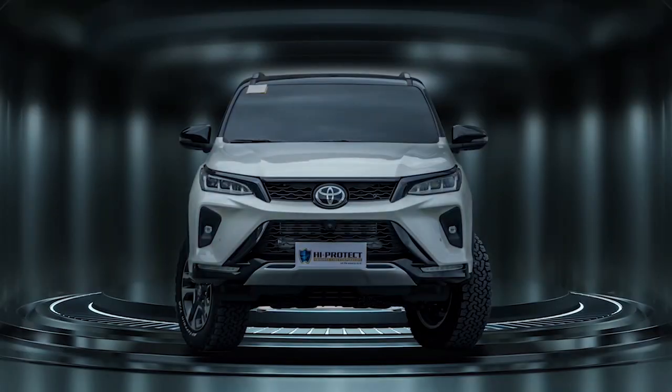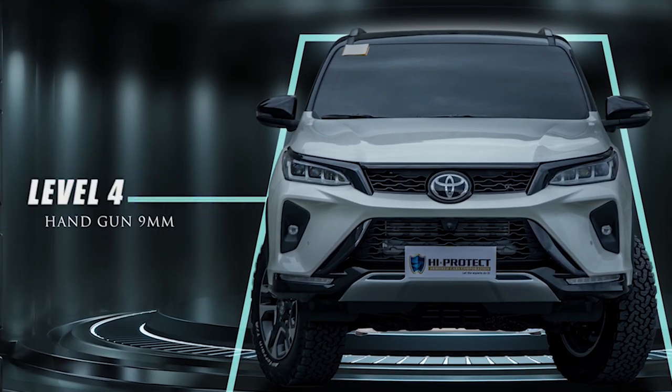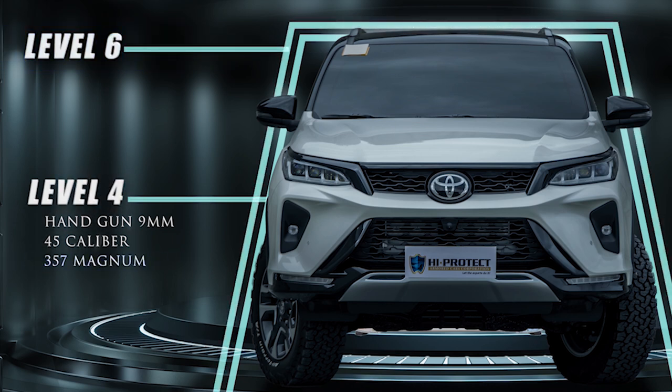So what kind of ballistic steel do we use? We have those that resist handguns — Level 4 covers handguns such as the 9mm, the .45, and the .357. For Level 6, we can also resist handguns and rifles including the M16, M14, and AK-47.